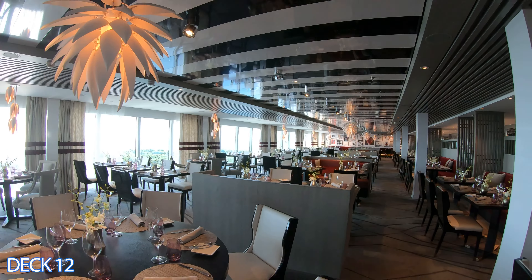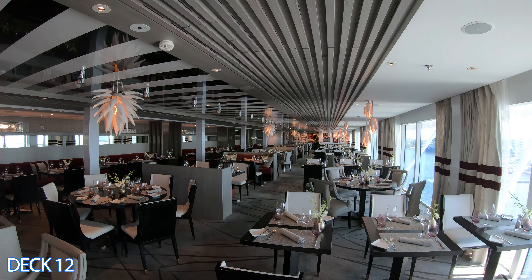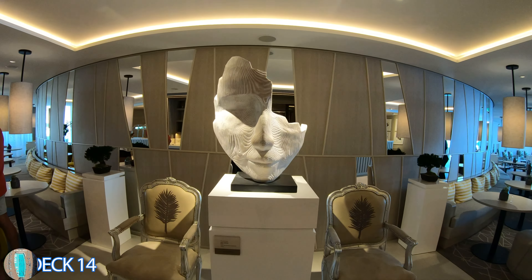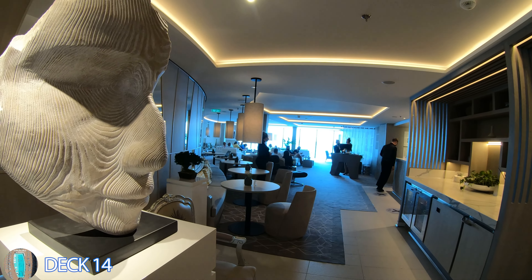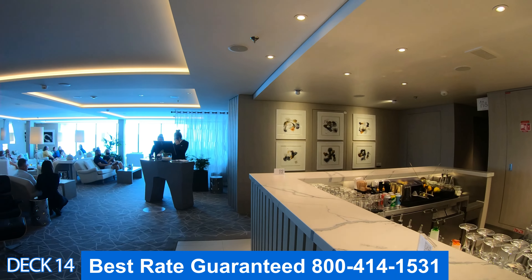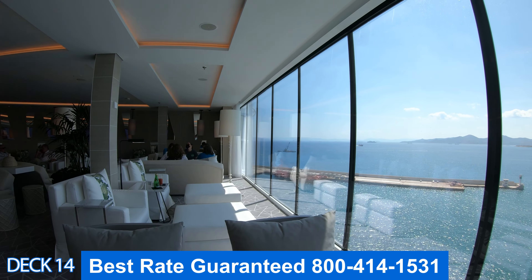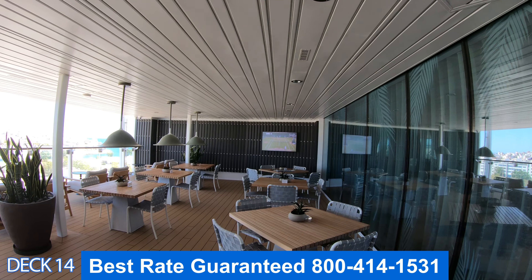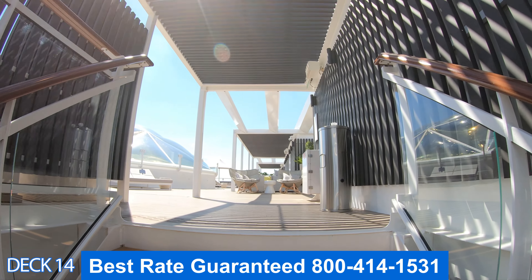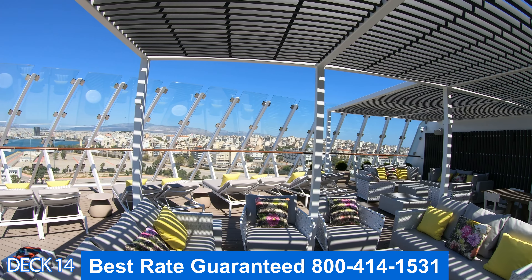Let's head over to Deck 12, toward the front of the ship. This is the Luminae — an exclusive, upscale restaurant for guests who have booked suites, with beautiful views of the ocean. If you book a suite, this is where you'll most likely be dining. Another place for suite guests is the Retreat Lounge, where you'll find a bar, comfortable sofas and chairs, views of the ocean, and snacks.